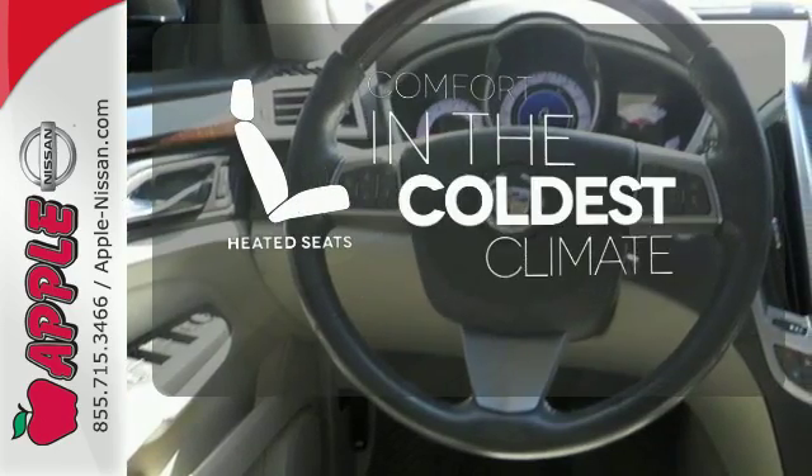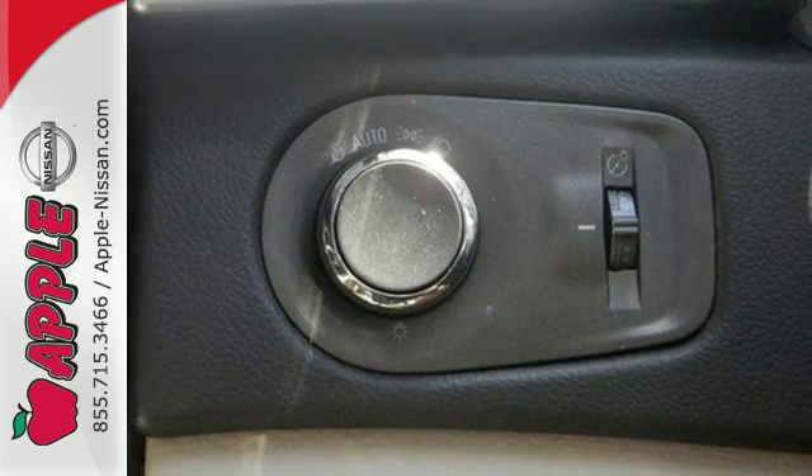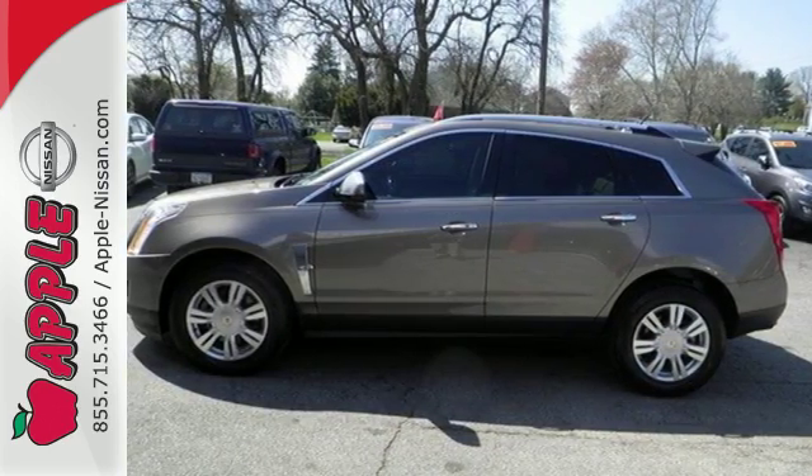The heated seats keep you comfortable no matter how cold it is. Leave it up to Cadillac to improve your everyday life commute. Make this SRX yours today.